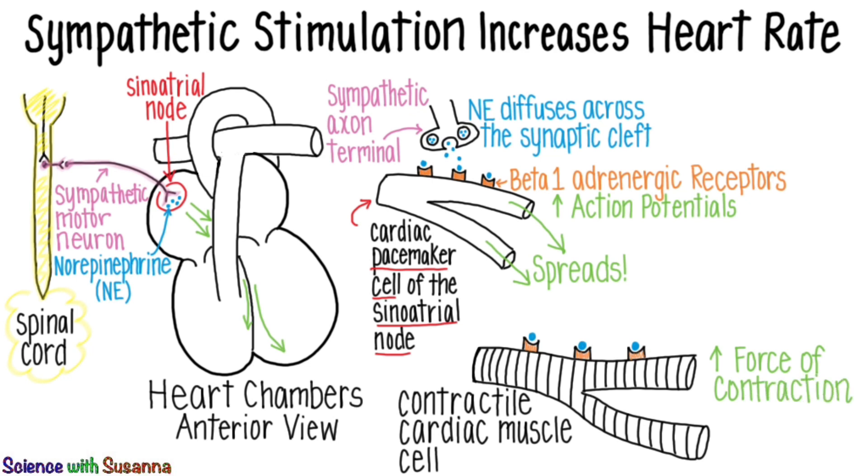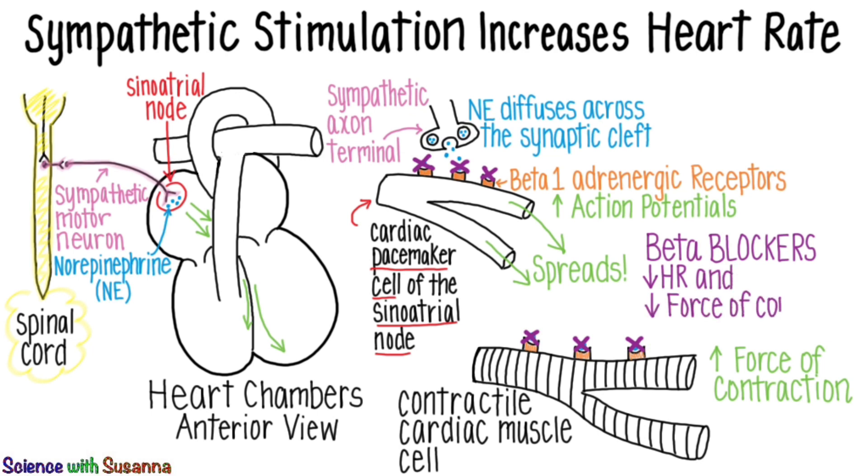Patients with congestive heart failure or high blood pressure can be prescribed beta-blockers. These drugs block norepinephrine from properly binding to the cardiac cells. This results in a decrease in both heart rate and force of contraction, which can ease the strain on a failing heart or lower blood pressure in those with hypertension.